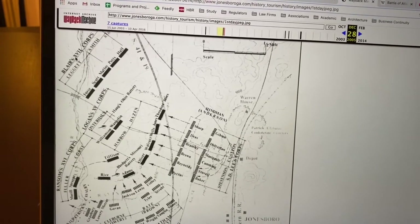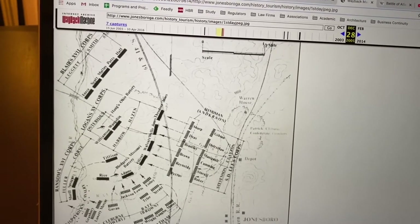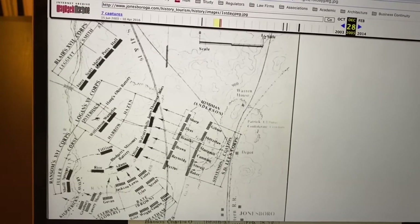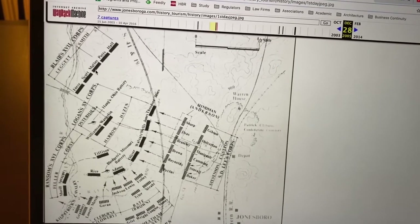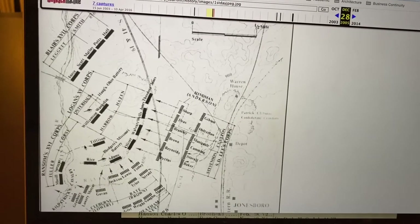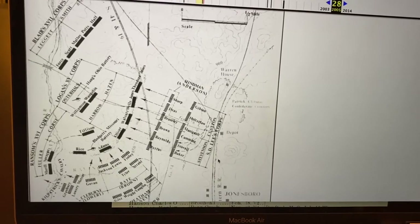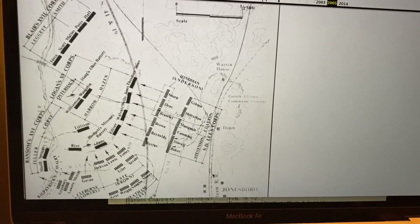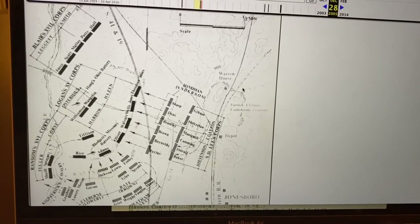His regiment was in the 17th Corps, and he was in Leggett's division, and he was in Malloy's brigade. So he would have been standing somewhere in this area on August 31st, 1864, while these other two corps from the Union were fighting two corps from the Confederates to try to either protect or attack this railroad line in Jonesboro — because if the Union soldiers could cut this one off, Atlanta would have no more supplies for the Confederate soldiers.